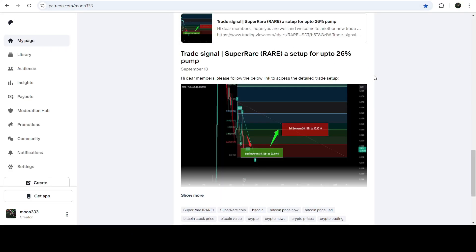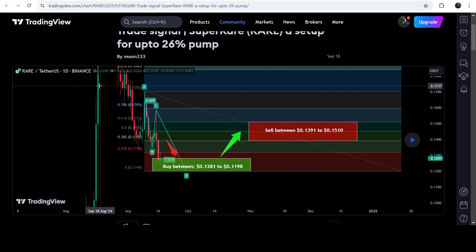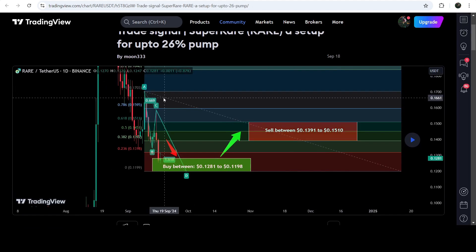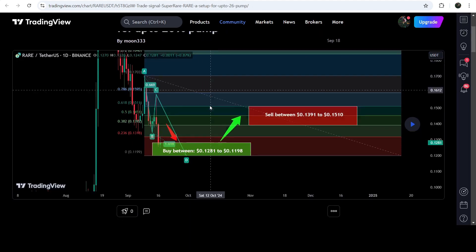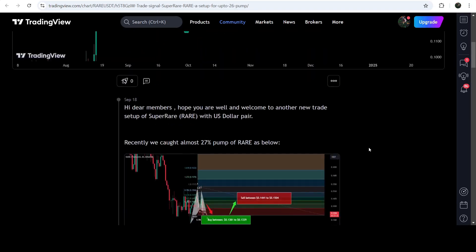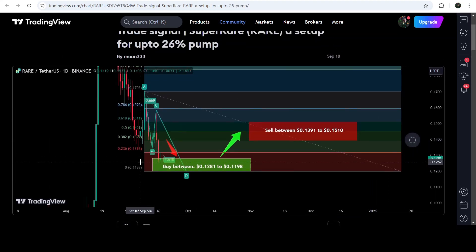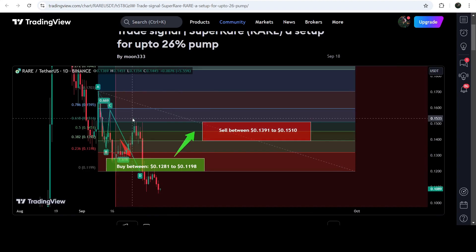The most recent trade signal for RARE that I shared on 18th of September 2024 with my members was the harmonic bullish reversal AB=CD move that RARE formed on the daily timeframe chart with the US dollar pair. This was the complete trade signal — the buying zone, the sell target zone, and the stop loss. If I play this chart you can see that the price started a very nice reversal from this buying zone and reached the sell target line. This was almost an 18% pump.